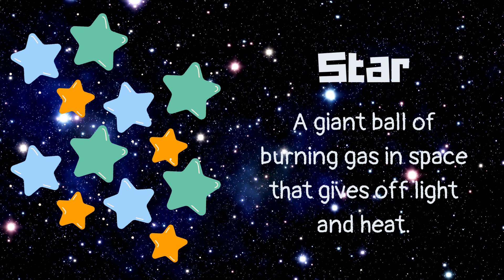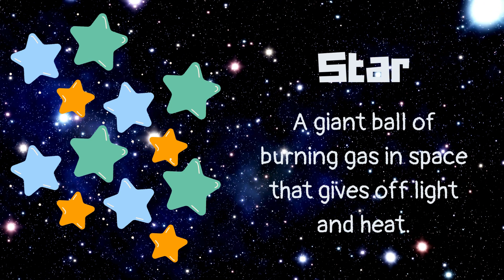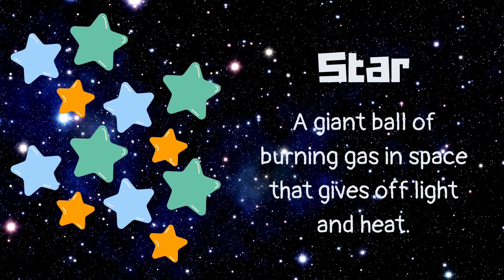Star. A giant ball of burning gas in space that gives off light and heat.